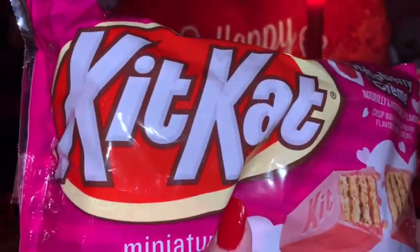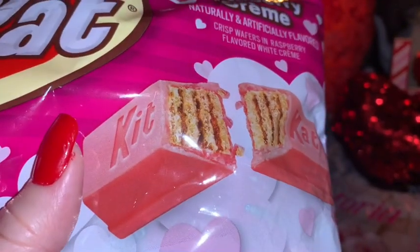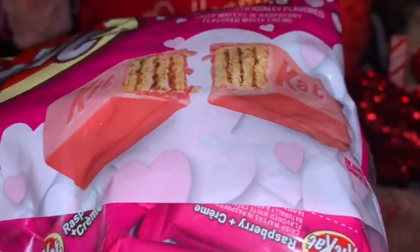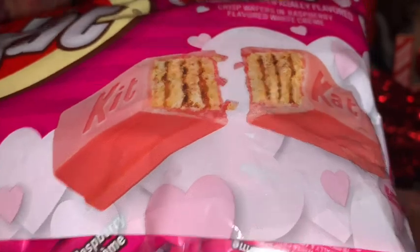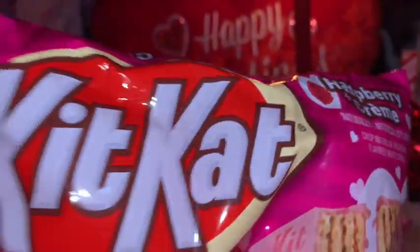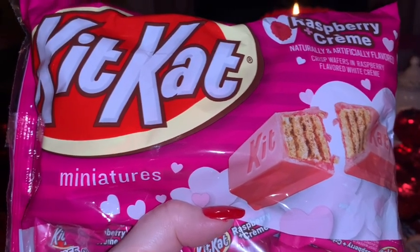To go in my honey's basket I got him this big bag of raspberry and cream Kit Kats. Look how beautiful they are — they're a bubblegum pink color, and the packaging has all these hearts that look like a little marshmallow cloud or whipped cream. I just really like the packaging and I love this color pink. I don't know that I've ever had the raspberry and cream Kit Kats, but they look super yummy, so I'm going to put this in his little basket.